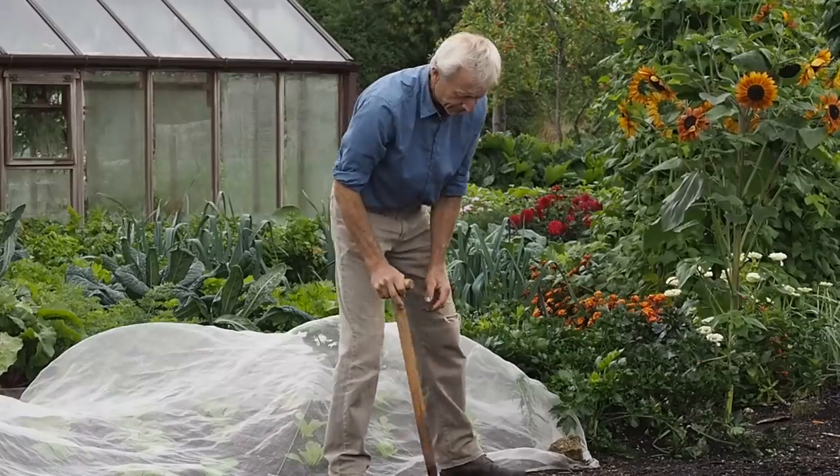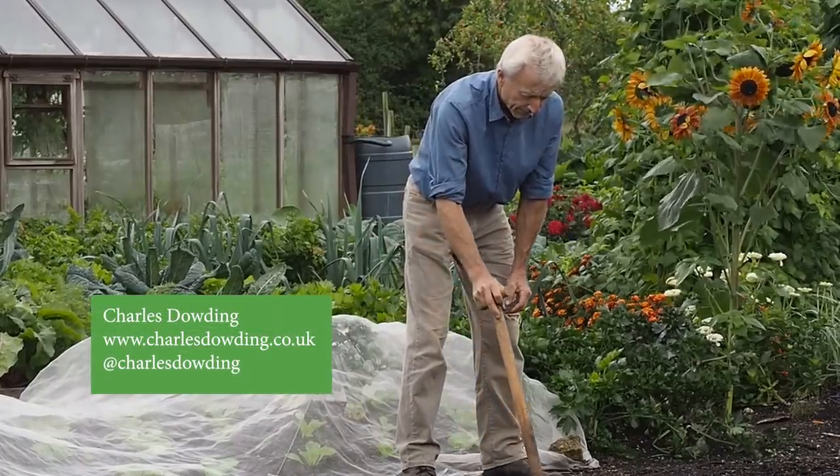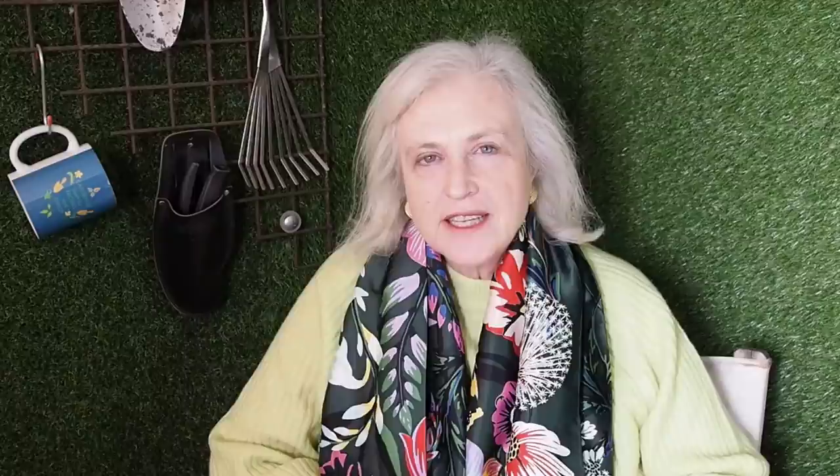Weeding is another job that can't be left until later in the year. Well-known YouTuber Charles Dowding says you really ought to weed almost before weeds appear. After interviewing many professional gardeners on the subject - and I'll put that video in the description below - the conclusion I came to was that there's just no substitute for good old-fashioned hand weeding.